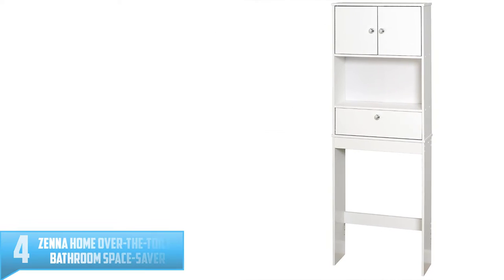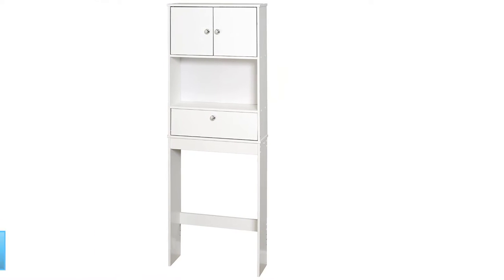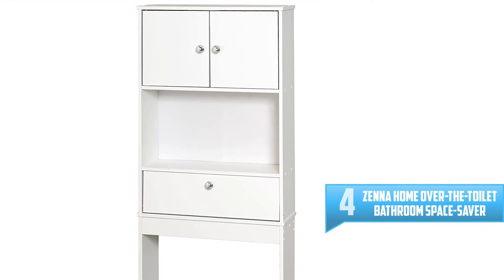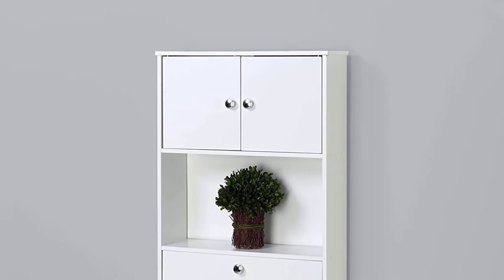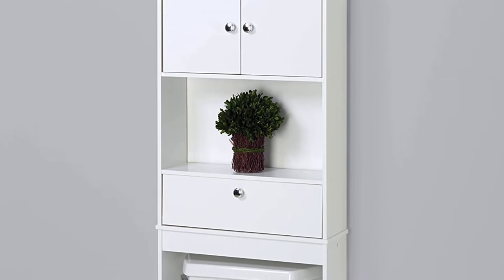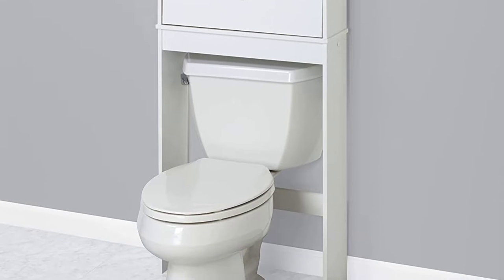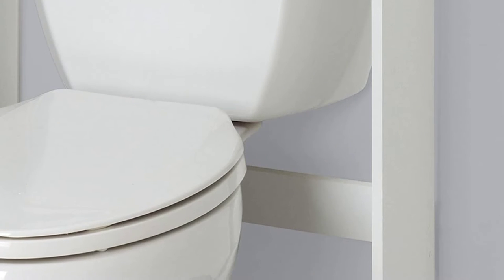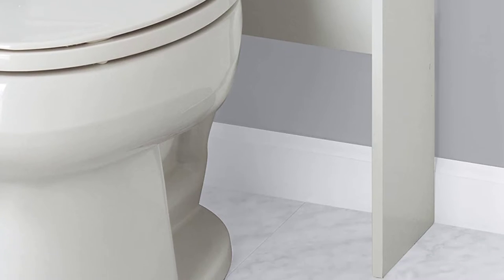Number 4: Zena Home Over the Toilet Bathroom Space Saver. Solve your little space problem with the Zena Home Over the Toilet Space Saver. This bathroom space saver has both open and hidden storage for bathroom items. At the top, this space saver has two cabinet doors stocked with chrome finished knobs to unfold a storage shelf. At the middle area is another open shelf for storing attractive bathroom items, and below the open shelf is another hidden storage shelf with a drop door cabinet. Made of espresso-finished wood, this space saver is long-lasting.